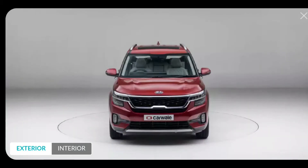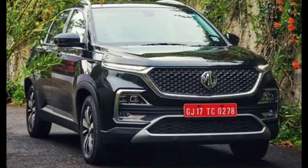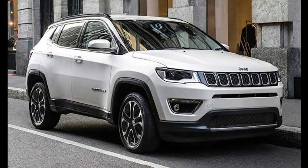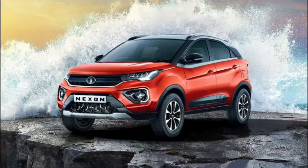Now let's talk about the competitors of the Kia Seltos. First comes the Sonet, then the Hyundai Creta, then the MG Hector, then the Tata Harrier, then the Mahindra XUV300, then the Jeep Compass, then the Maruti Vitara Brezza, and the Tata Nexon.